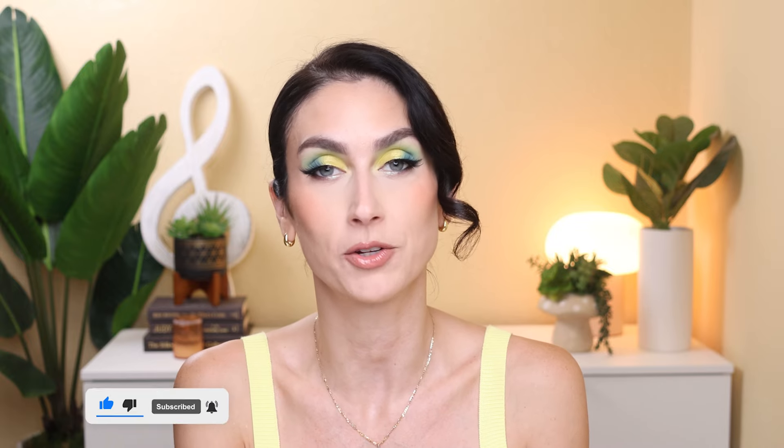If you enjoyed this video, please give it a thumbs up — that helps me out a lot. If you're not already subscribed, I would love it if you'd consider subscribing before you leave. I upload videos weekly and I'd love to see you back on my channel. Thank you so much for watching, and I'll see you next time. Bye!